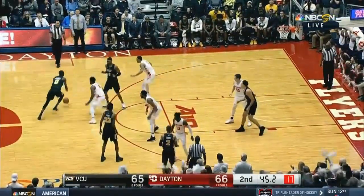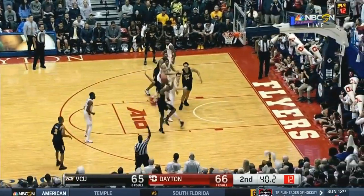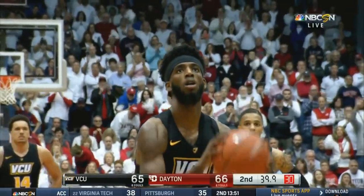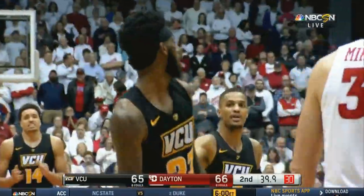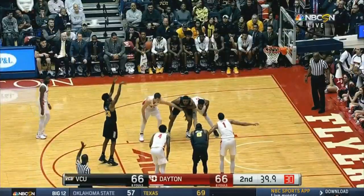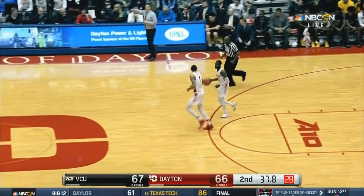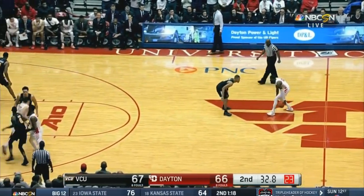This place is lit right now. Isaac Vann — that's a blocking foul. Now Isaac Vann at the line, 82% foul shooter from Dayton. Zapp and Roger Troutman, Dayton — more bounce to the ounce. We're on fire right now here in Dayton. VCU with a one-point lead and 33 seconds to go.